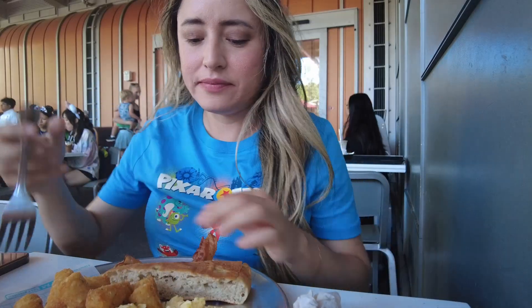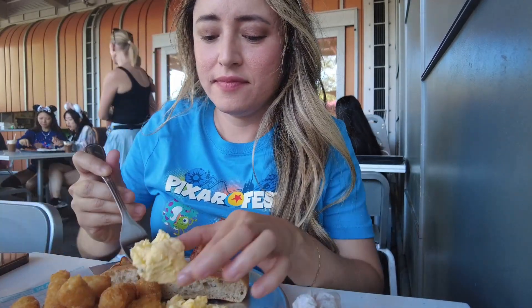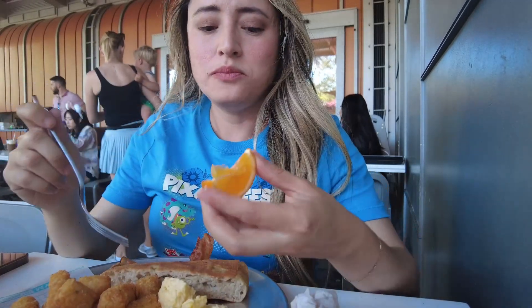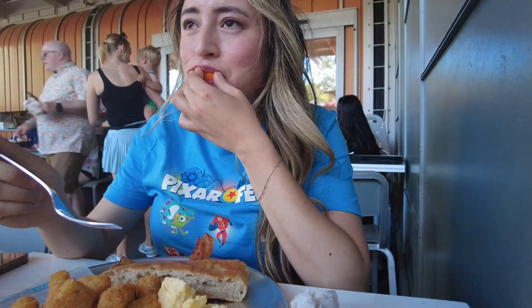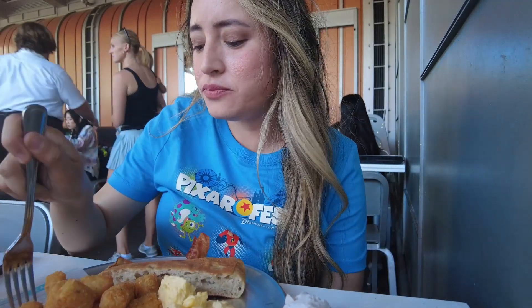Overall, I was very satisfied with this meal. I would completely come back and get it again. If you're looking for a hearty meal to get you through the day, this is a good one to buy. I was able to snack throughout the day until we went out for dinner. The tater tots were really good and crunchy, and the bread and the bacon were on point. I'm not disappointed in anything.